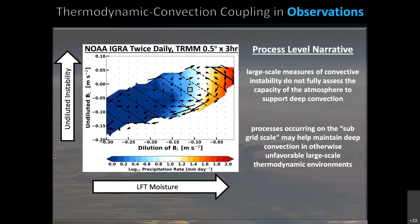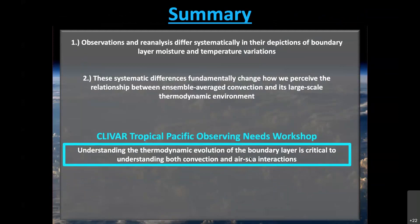Going back to why this matters from a process-level narrative and model development standpoint: what this says is that ensemble-average convection is not responding to just these simple large-scale measures of convective instability, or that these large-scale measures are not fully assessing the capacity of the atmosphere to support deep convection. In the paper we're working on, we use several lines of evidence to suggest that processes occurring on the sub-grid scale are helping to maintain deep convection in otherwise unfavorable large-scale thermodynamic environments — think sub-grid scale variance and covariance within thermodynamic fields, or sub-grid scale processes such as cold pools providing dynamic forcing. In summary, observations and reanalysis differ systematically in their depictions of boundary layer moisture and temperature variations, and these systematic differences fundamentally change how we perceive the relationship between ensemble-average convection and its large-scale thermodynamic environment.